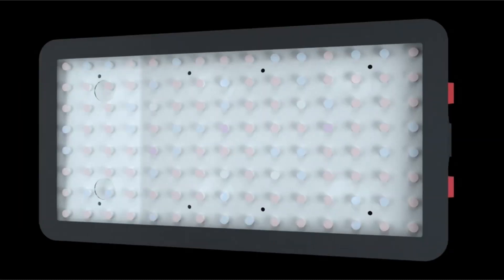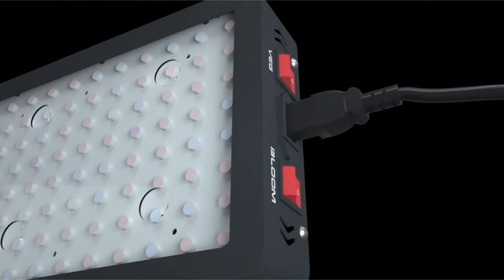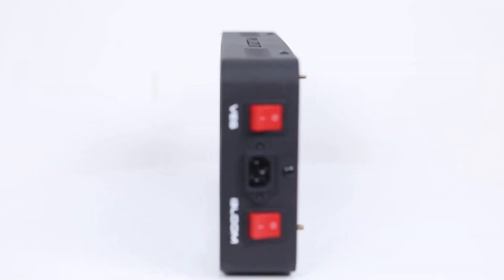In addition to those two considerations, when selecting a plant light you should examine the coverage area of different plant lights, as well as the size of the core coverage area. In general, during the germination period you can hang the plant light higher to cover a wider area, and lower when the plant is in bloom.